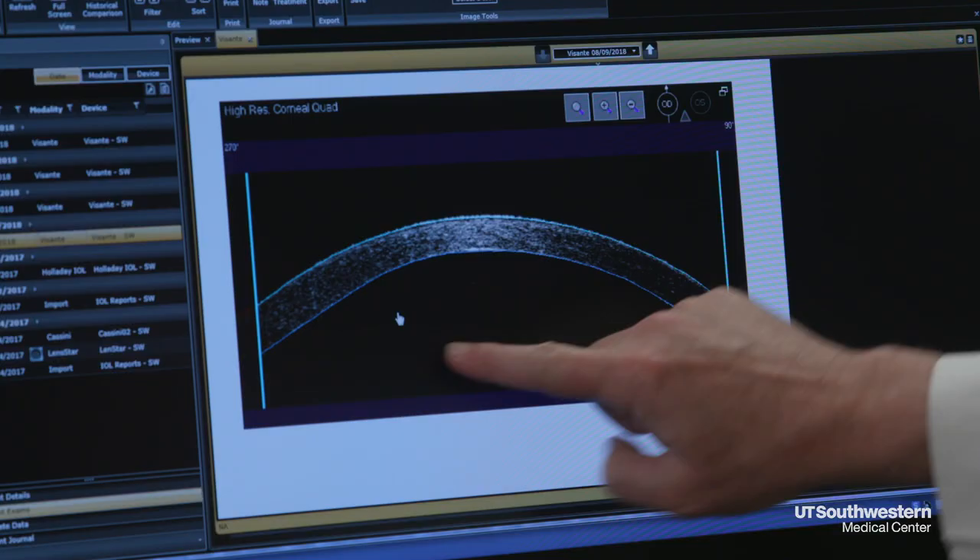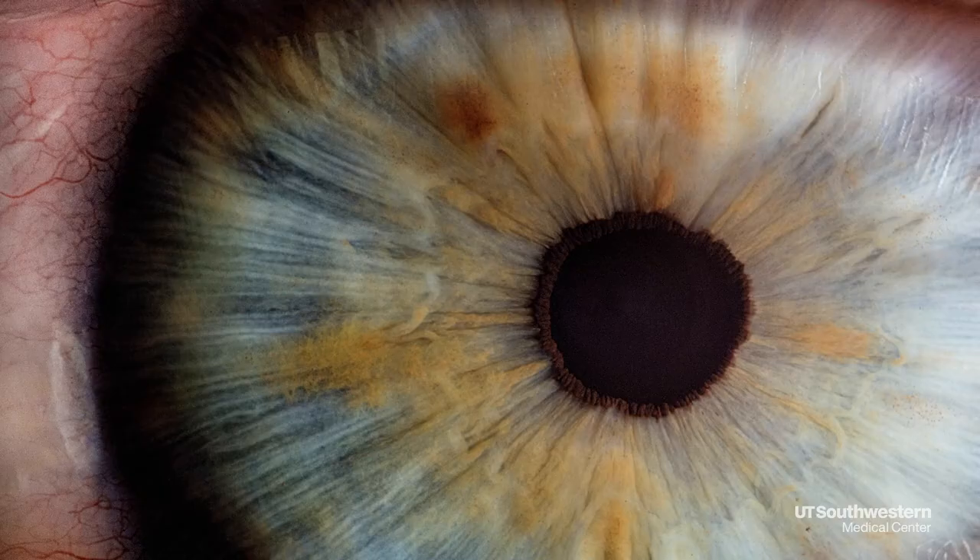The surgery replaces a thin targeted layer. The process starts in the eye bank, where the tissue is screened and prepared. The eye bank takes the donor cornea, removes this layer — called Descemet Membrane — from the back inside of the donor's cornea, then places it in a glass tube to literally inject into the patient's eye.